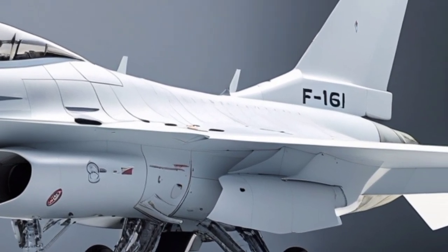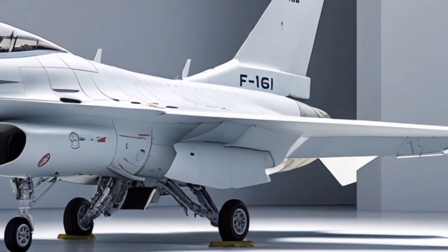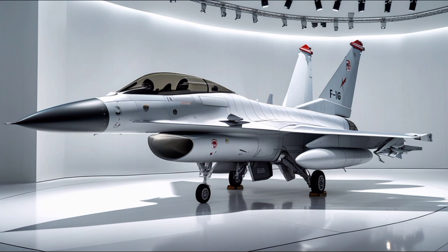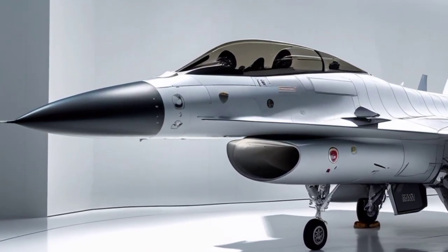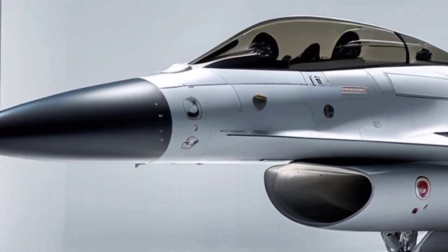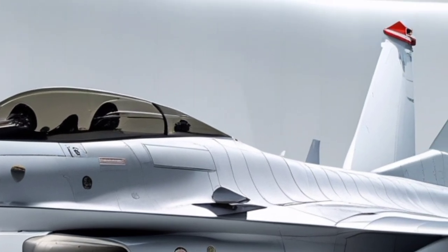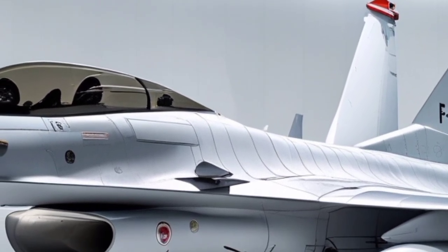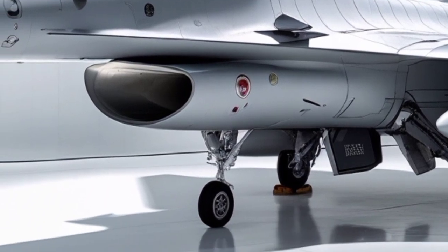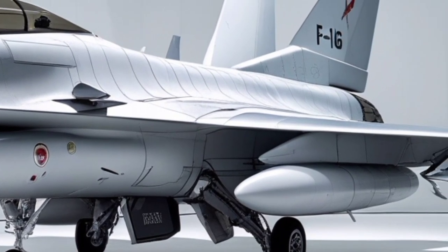Regarding the 2026 F-16I SUFA's performance, armament, and strategic combat role: in terms of performance and combat effectiveness, the SUFA continues to deliver exceptional results, balancing speed, range, payload, and mission flexibility in a way few aircraft of its generation can match. Powered by the Pratt & Whitney F100-PW-229 afterburning turbofan engine, the SUFA generates approximately 29,000 pounds of thrust, enabling it to reach speeds exceeding Mach 2 while maintaining excellent acceleration and climb performance even when fully loaded.